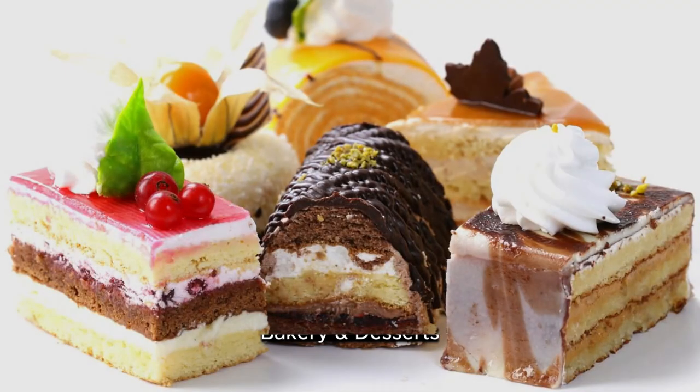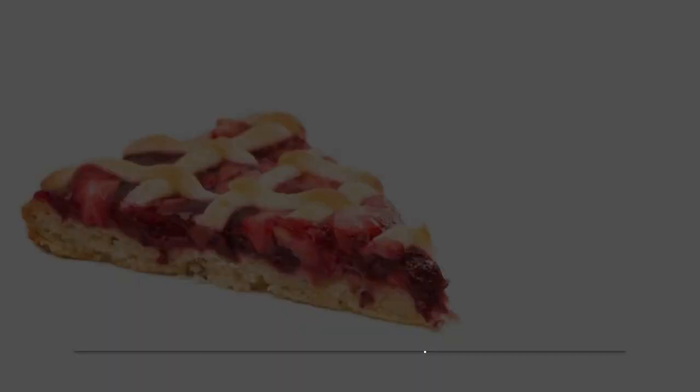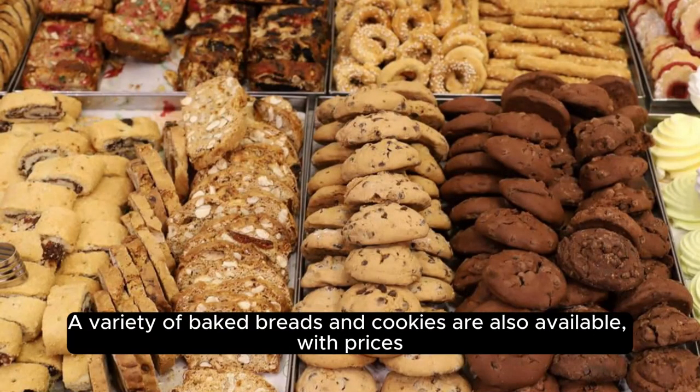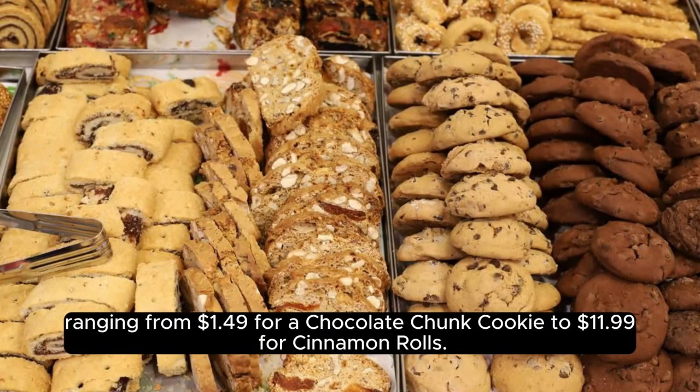Bakery and desserts. Pies like the triple berry pie start at $3.69 for a slice and $11.99 for a whole pie. A variety of baked breads and cookies are also available, with prices ranging from $1.49 for a chocolate chunk cookie to $11.99 for cinnamon rolls.